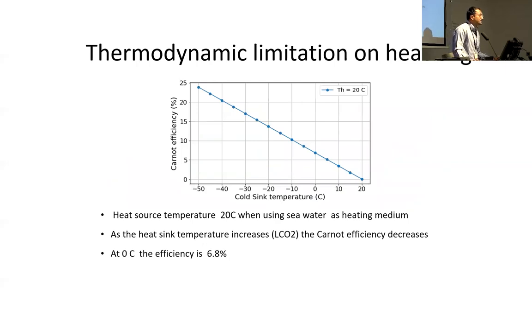There is a thermodynamic limitation from Carnot efficiency. In this case we use seawater as the heat source — 20 degrees Celsius seawater and liquid CO2. The heat engine runs between liquid CO2 and 20 degrees Celsius, so the efficiency is quite low. For a typical range around zero degrees Celsius, the heat engine efficiency is only about 6.8 percent. Storage conditions also have an impact — for saline aquifers we need to pressurize liquid CO2 to 200 bar, and for depleted oil wells around 20 bar.